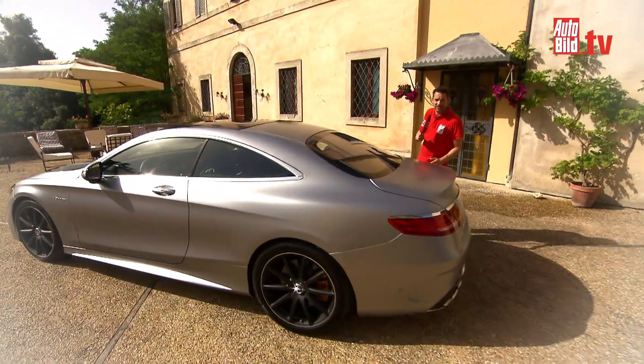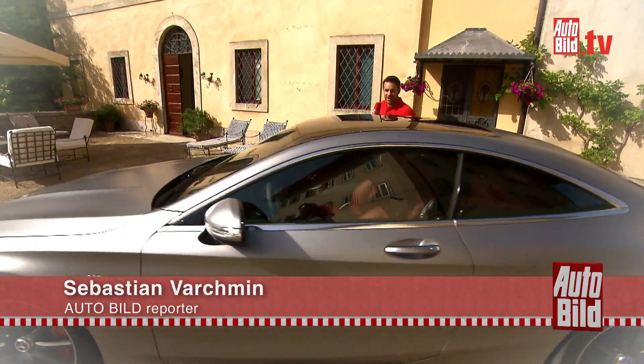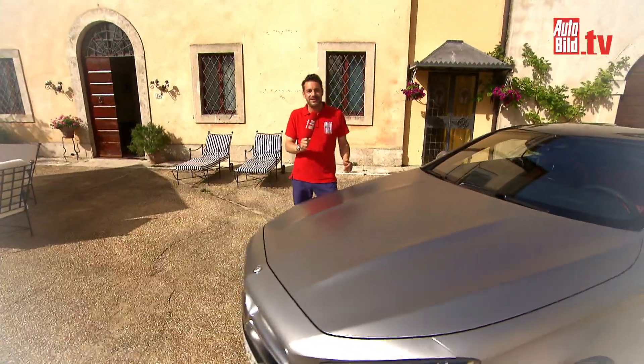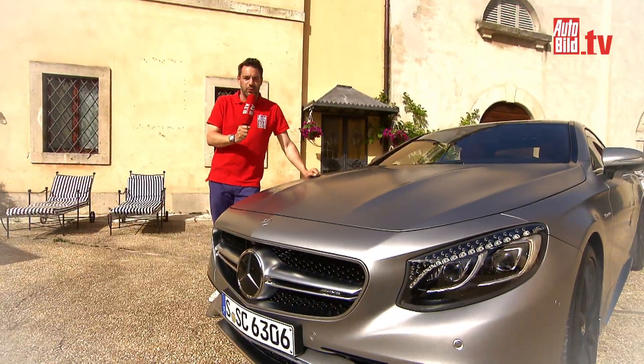One can always argue wonderfully about design – is this art or isn't it? Forget all about that. In regard to this car, there are no two opinions: you like it or you don't. Whether as an AMG or the series model, I think that Mercedes-Benz has managed something really big here.